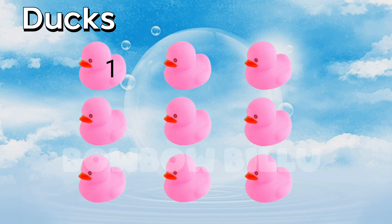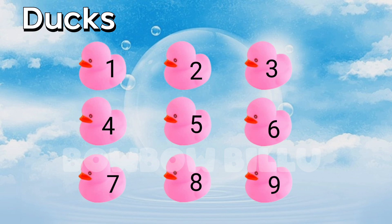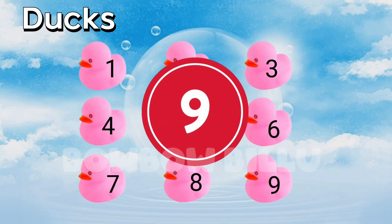1, 2, 3, 4, 5, 6, 7, 8, 9. 9 pink ducks.